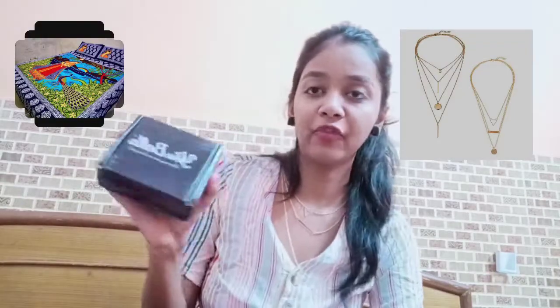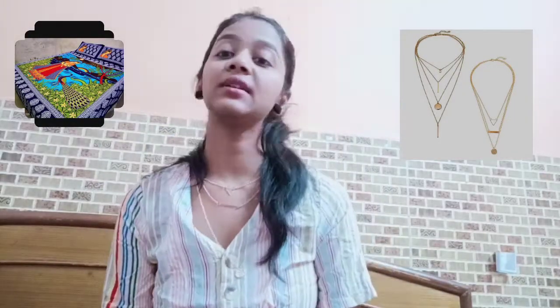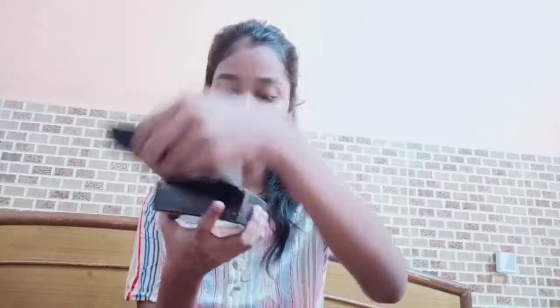The packaging was like this — the necklaces came in this packaging. I'm sitting on the bedsheet; I'll attach photographs of it. This is the packaging and these are the two necklaces — this one I'm wearing right now and this is the other necklace. I'll attach the photos for sure.